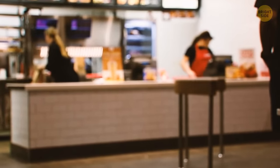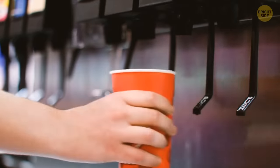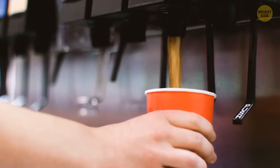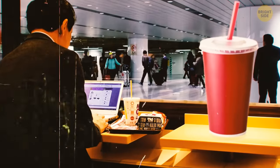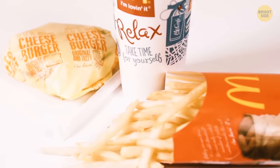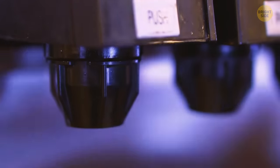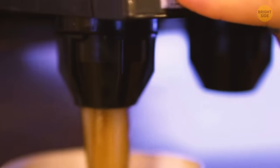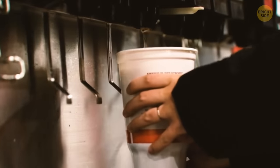Most people subconsciously tend to buy a medium-sized soda. But it just encourages fast food retailers to make all sodas bigger and charge more for them. Many people buy medium-sized beverages even when they're not so thirsty, just because it looks like a better deal than a small one. Also, the medium size is in the strategic position right next to the large one, so even when it's expensive, it looks like a fair deal.